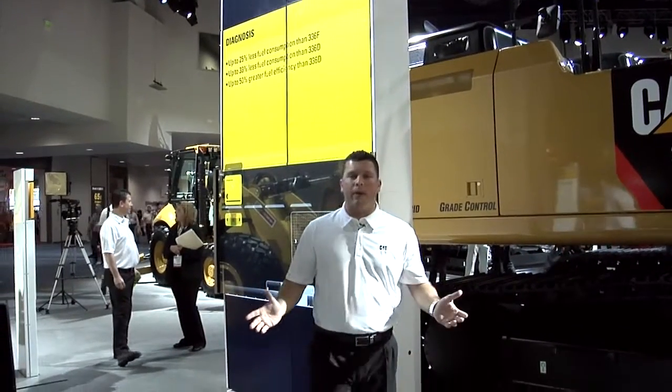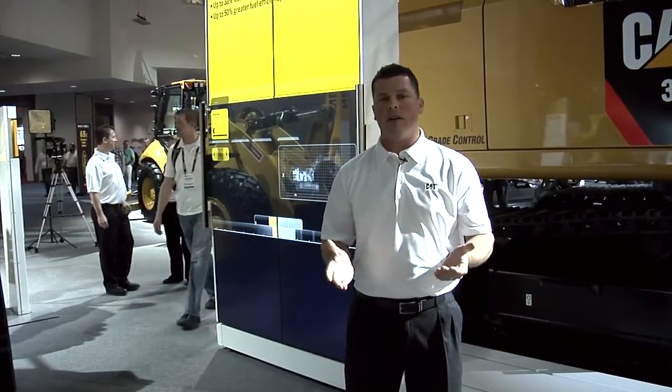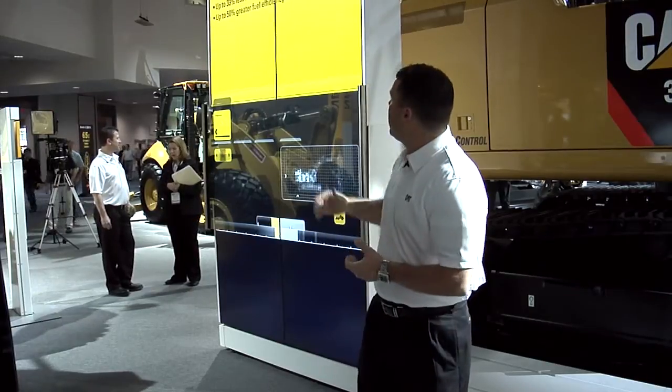In most applications for customers these days, we are seeing up to 25% fuel consumption reduction compared to our standard E-Series or standard F-Series machines. We're seeing 33% fuel consumption reduction compared to our D-Series, and up to 50% greater fuel efficiency versus our 336 D-Series.